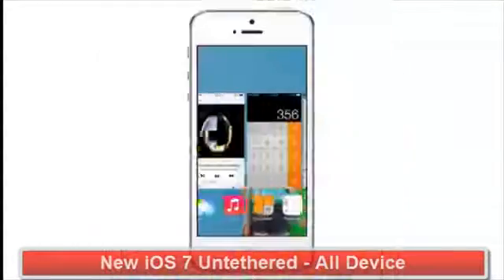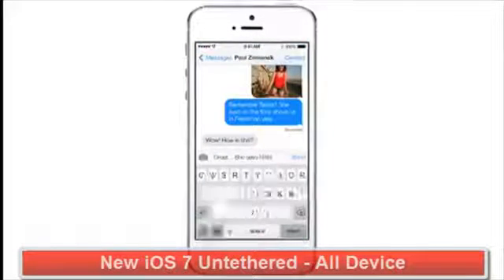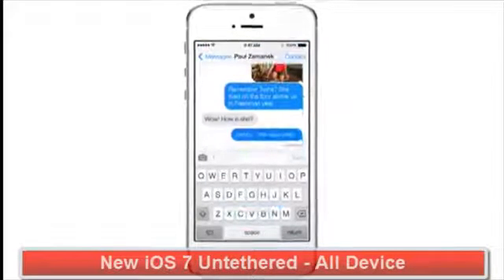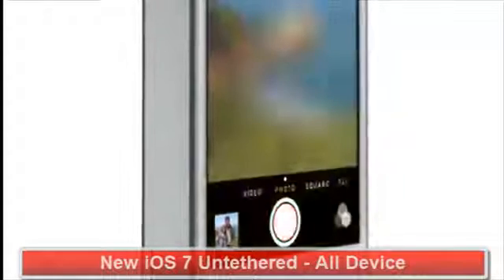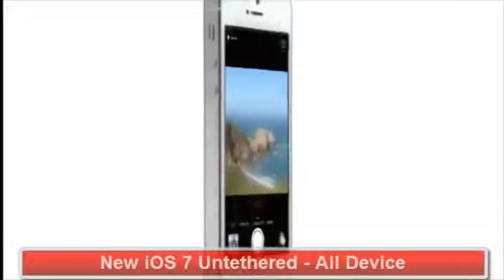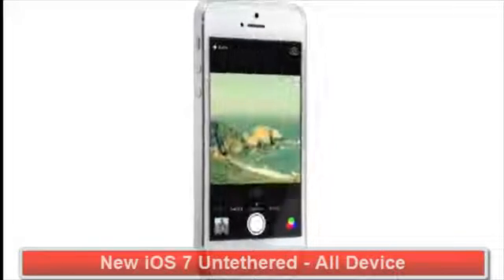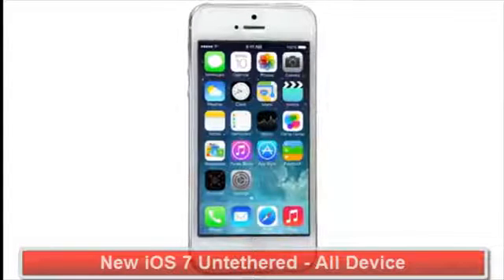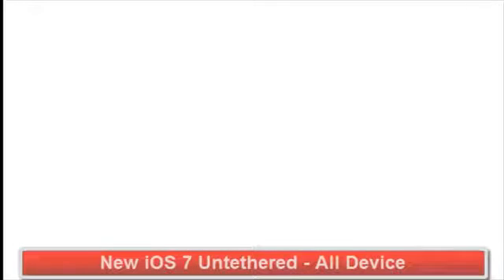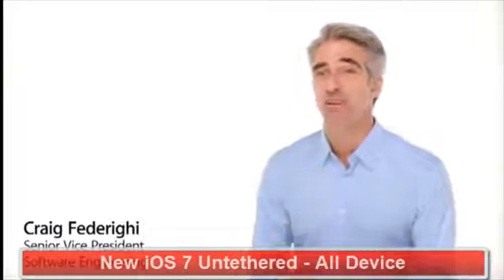While iOS 7 is completely new, it was important to us to make it instantly familiar. We wanted to take an experience that people know very well and actually add to it — to make it more useful, to make it more enjoyable. In addition to the redesigned user interface, iOS 7 comes with some great new features and enhancements.